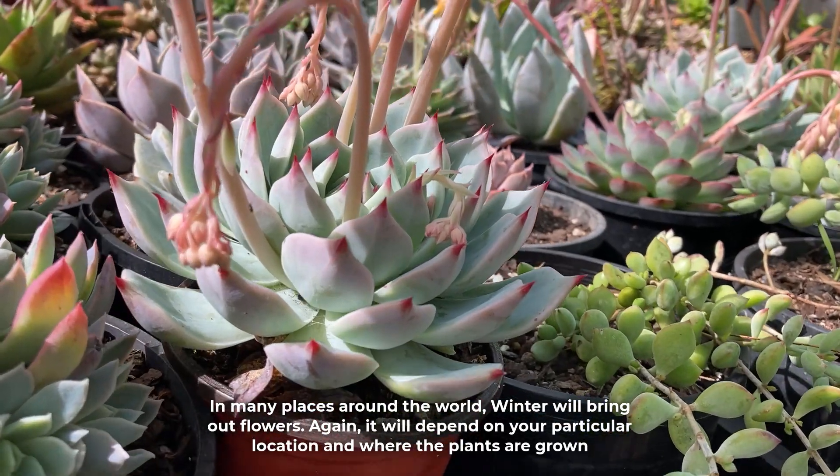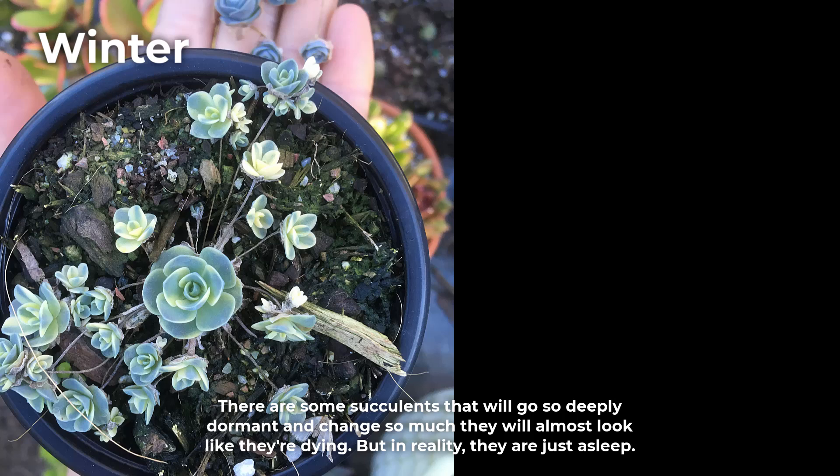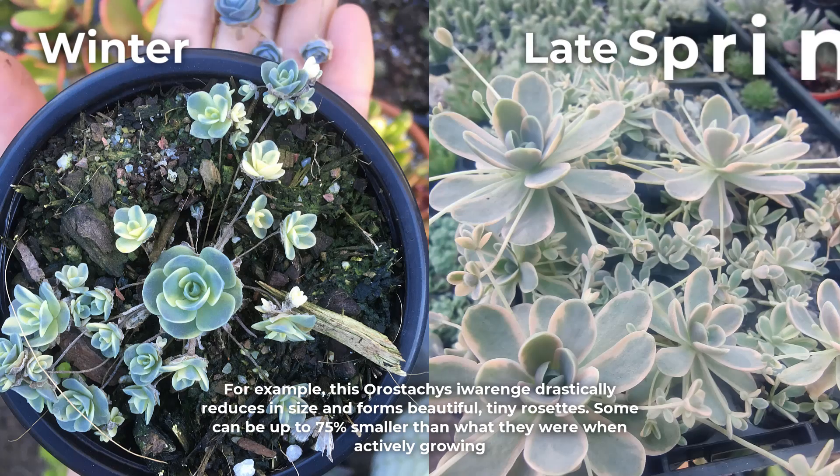It will depend on your particular location and where the plants are grown. There are some succulents that will go so deeply dormant and change so much they will almost look like they're dying, but in reality they are just asleep. For example, this Orostachys ibarangae drastically reduces in size and forms beautiful tiny rosettes. Some can be up to 75% smaller than what they were when actively growing.